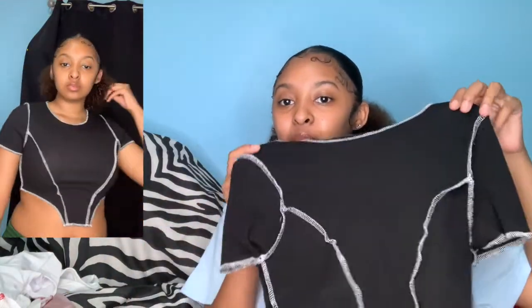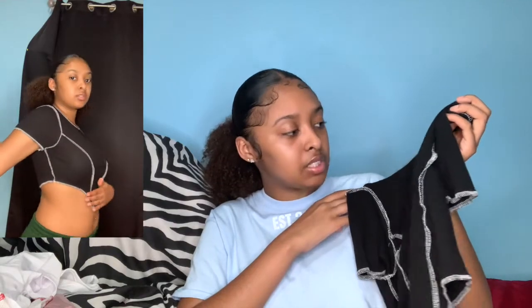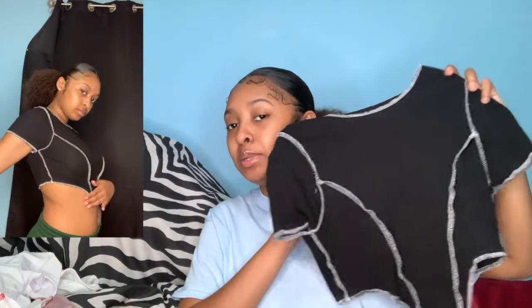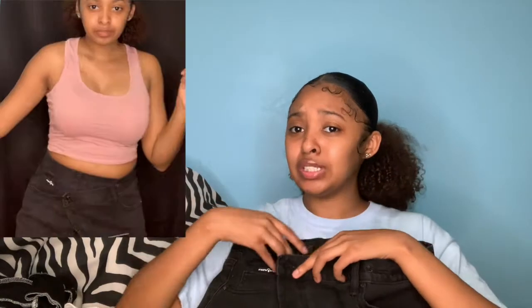You guys saw it in white, so of course I had to get it in black too. This shirt is the same as the red and white one but it's more of a gray — I'm not sure if it's supposed to be gray or white, but it looks gray. Either way I had to get it. Lastly from Fashion Nova, I got these shorts — they're a size small and they kind of look big but they're not.